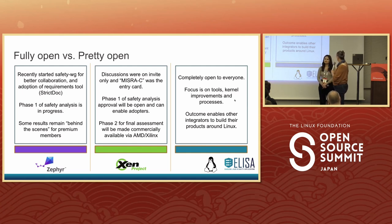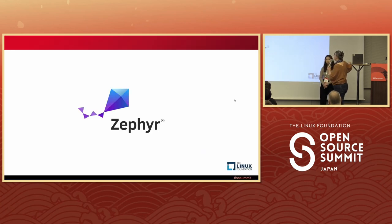Xen is basically looking at MISRA, and Kelly will go into more details later. On the ELISA project, everything is completely open, but we're not really going after certification. What we're trying to do is figure out how to do it and make methodologies visible to people for working with the kernel, pulling up the analysis, and gaining buy-in that this makes sense.